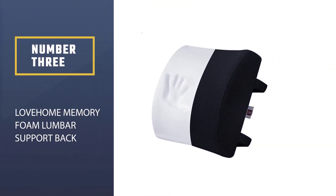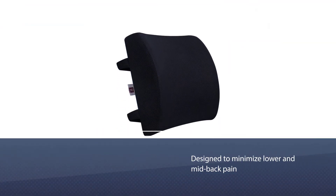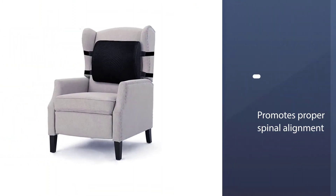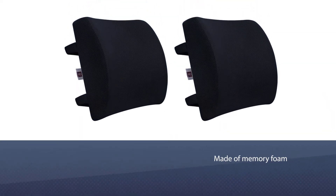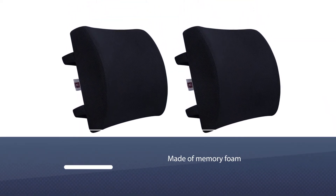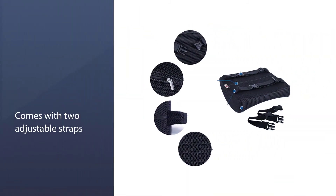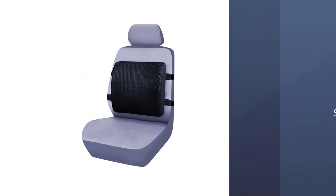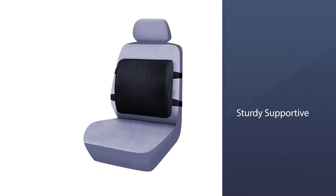Number 3: LOVE HOME Memory Foam Lumbar Support Back Cushion. This cushion is designed to minimize lower and mid-back pain when you're driving or sitting for long periods of time. It promotes proper spinal alignment and posture. It's made of memory foam and won't flatten out — instead, the foam compresses to the shape and curve of your back for optimal comfort and pain relief. It comes with two adjustable straps to prevent it from sliding down on your car seat, office chair, wheelchair, etc.